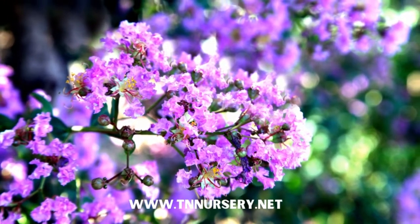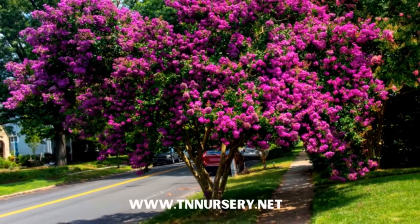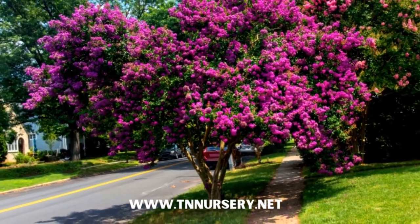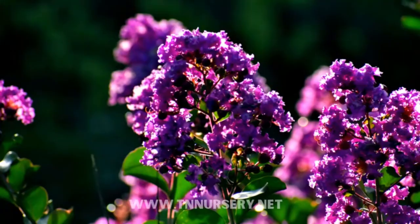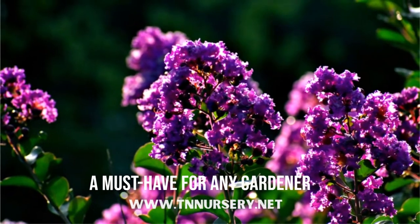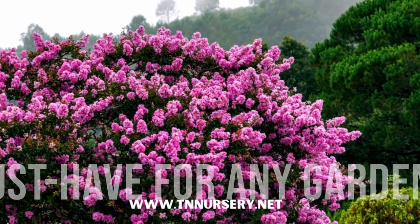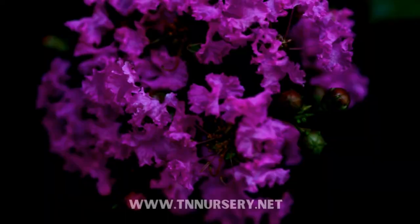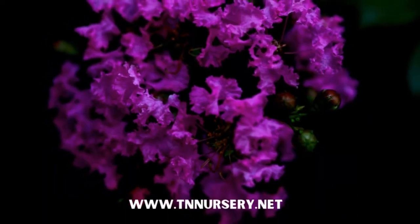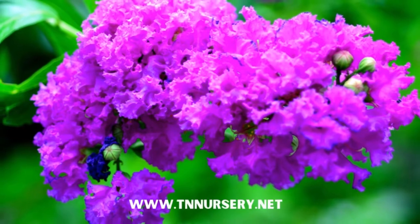Landscaping is going to be beautiful this summer with crepe myrtle shrubs. After the cold winter, your yard will bloom into colorful blooms with this outstanding flowering shrub. To make your summer yard spectacular, crepe myrtle is a must-have for any gardener. Grow crepe myrtles from home to beautify your lawn and add beauty to your home all year round.